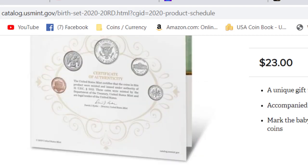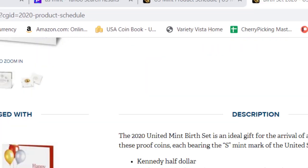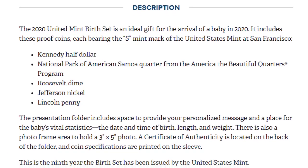Now this is the amazing part of this whole thing. They are the proof S-Mint coins from the United States Mint. They always come out in early January, and you're going to get one proof S-Mint coin in the set, along with the first quarter for the release.